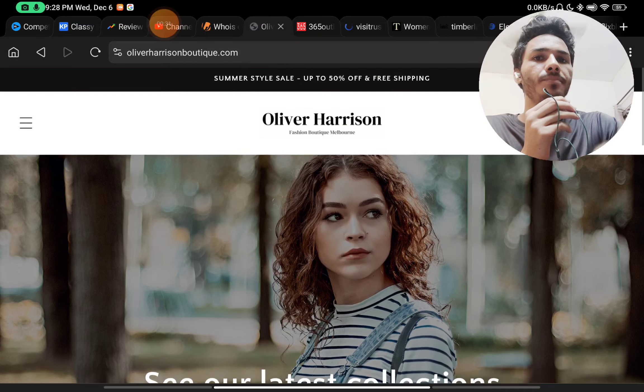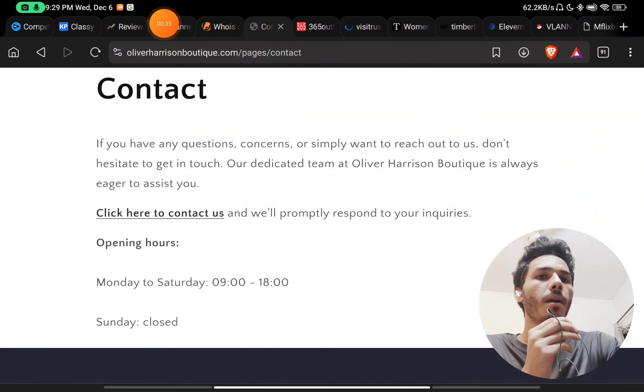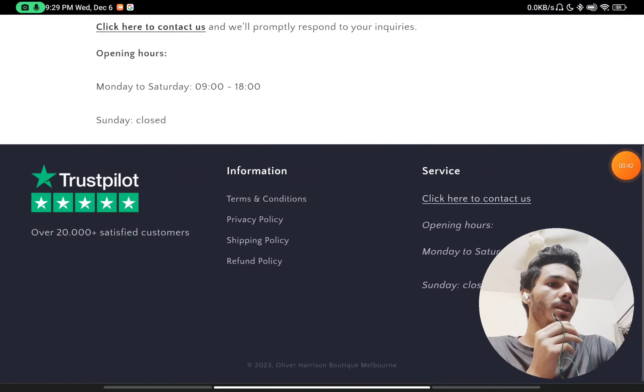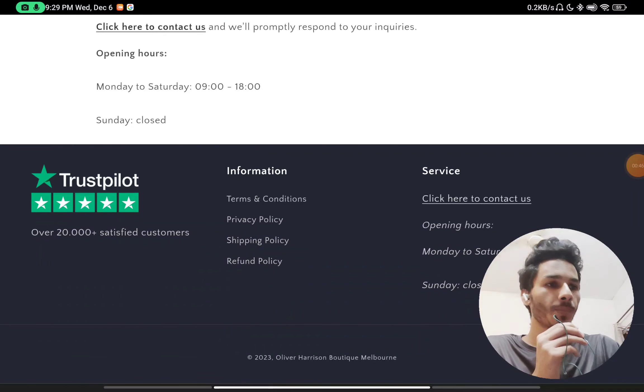In the 'Contact Us' section, they have not provided anything — no phone number, no email ID, no social media handles, not even any email address. That is also a red flag, as you will not be able to contact them.